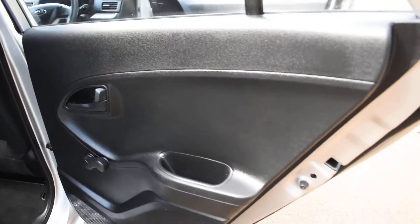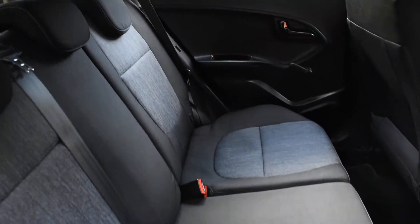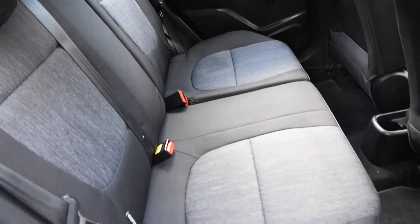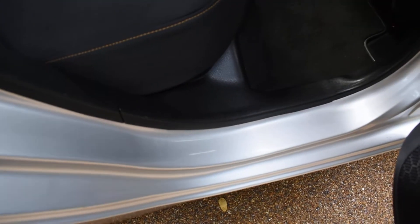Here we have the offside rear door card — that's all lovely. And here's a view of the rear seats from the offside. Again there are no rips, tears, or burn holes. They've also got the ISOFIX child seat fixing points. The inner wheel arch is nice — there are no seat belt digs or scratches and the seals are all good.